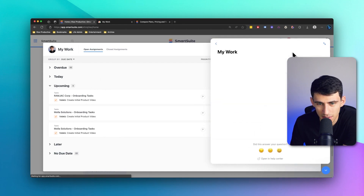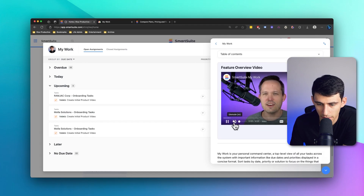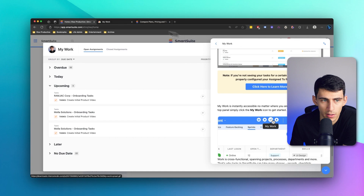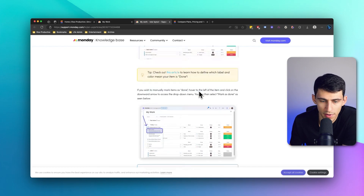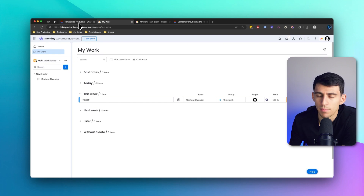About the onboarding experience as well — when I press My Work, I see a feature video made by Dan, and that's extremely useful for onboarding. If I go to My Work in Monday and press it, I click Knowledge Base and then I'm there. It's not the worst thing in the world, but the fact that Smart Suite has a video immediately in the onboarding experience makes me wonder why more apps don't do that.